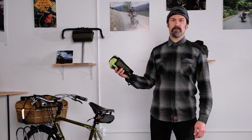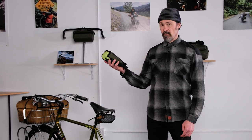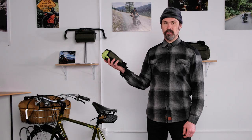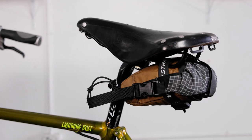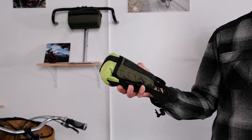Hi, everyone. Jason with Swift Industries here. I'd like to introduce you to our all-new Everyday Caddy, or EDC for short. The Everyday Caddy is meant to carry all of your day-to-day bike ride needs and spare parts.